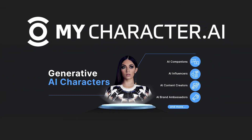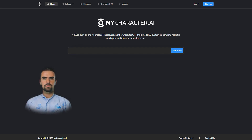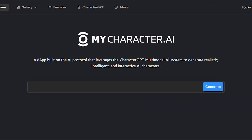Introducing MyCharacter.ai, the revolutionary new tool that makes it easy for anyone to create their own interactive and intelligent AI characters. Whether you're a business looking for a digital brand ambassador, an individual in need of a virtual companion, or could use an AI character in any number of various applications, MyCharacter.ai makes the process simple.